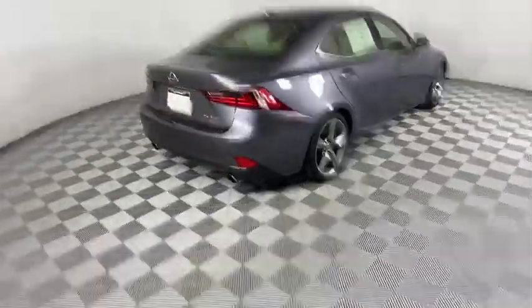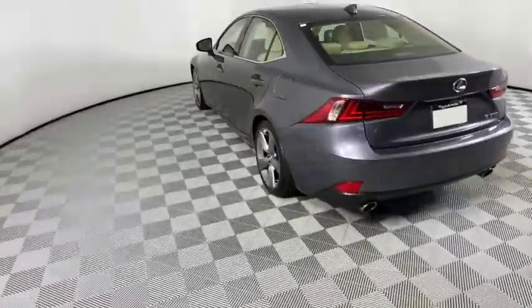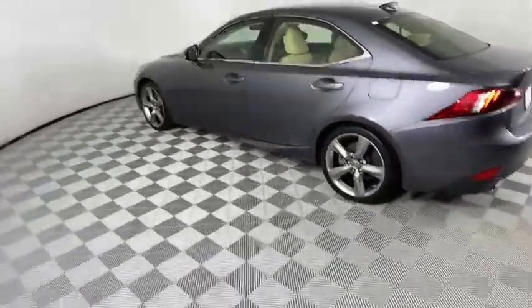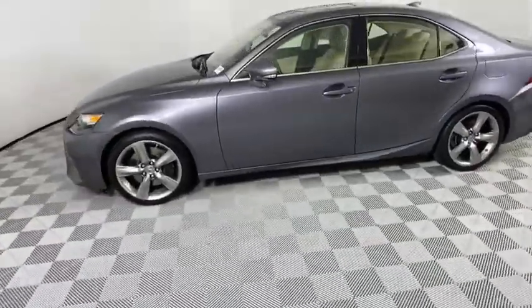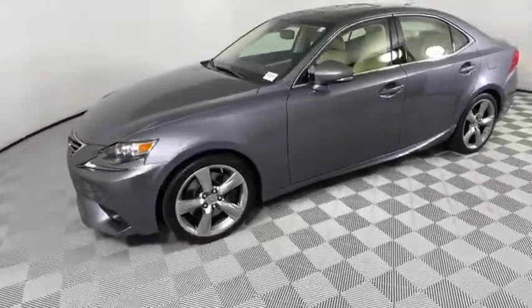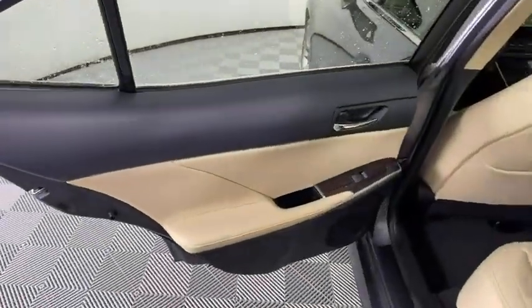This vehicle has less than 35,000 miles. Here are some of this vehicle's great options: keyless entry, anti-lock braking system, traction control, stability control, power passenger seat, steering wheel audio controls, Bluetooth, leather wrapped steering wheel, power steering, and adjustable steering wheel.